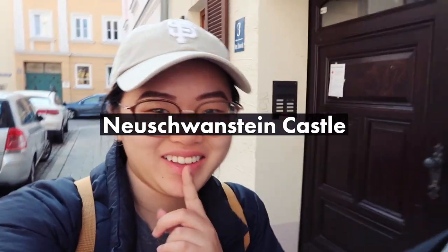Good morning everyone, it's nice and early. We're going to — I don't know how to say this — Neurischenstein Castle. Something like that. It's a castle that starts with the letter M.